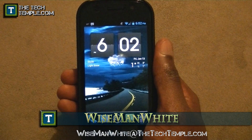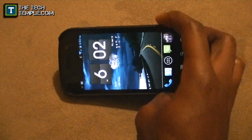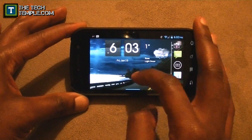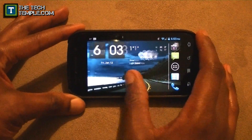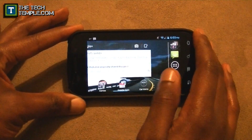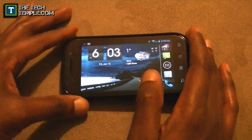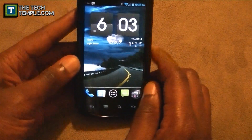Hey, what's up everybody, this is Wise Man White again from the Tech Temple, still with the Nexus S4G running Ice Cream Sandwich, rooted. In this video I'm going to show you how to make sure your sound automatically shuts off when you go to work, and when you get off work it automatically shuts back on. I also had that problem when I first got my Android phone — forgetting to turn the sound on or off. I'll also show you how to automatically make Wi-Fi shut on and off.